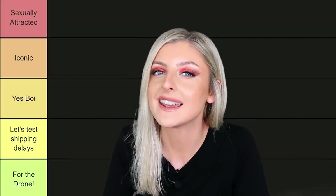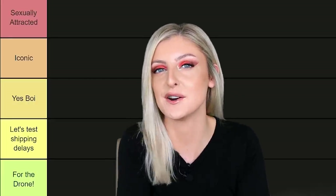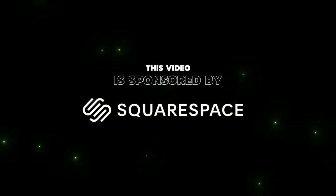Hello everybody, glad you could make it. My name is Kayleigh Allen and welcome to this week's video. Two things about this video: number one, I'd like to thank the sponsors for this video today, Squarespace.